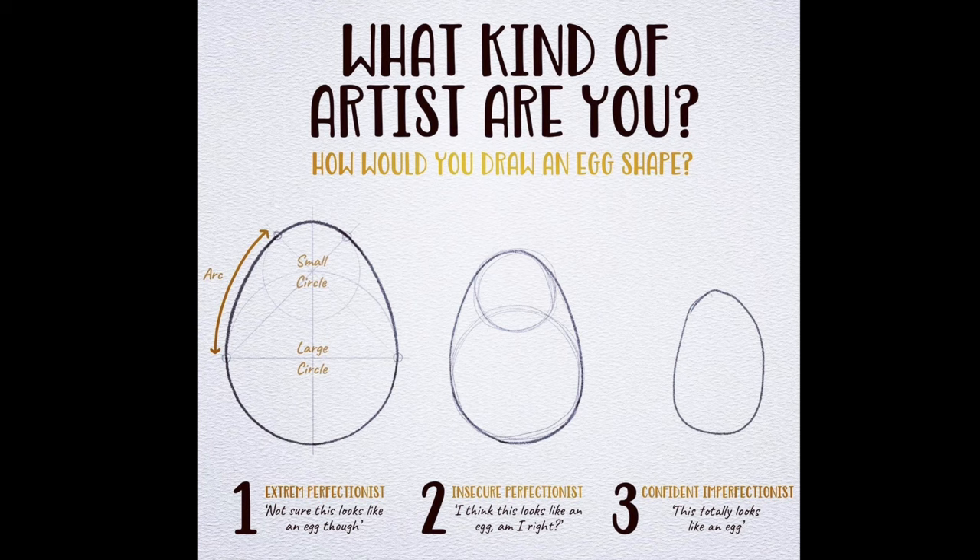So what kind of artist are you? If you are watching this video because you are simply curious, you are probably a 3 or 2.5. But did you find it difficult to even start coloring a page? I bet you are between a 1 and 2. I am a 1.5, so I am an extremely insecure perfectionist. Very useful when you make a living from making art, right?